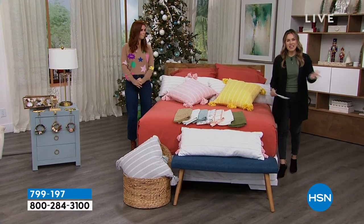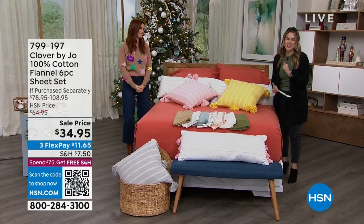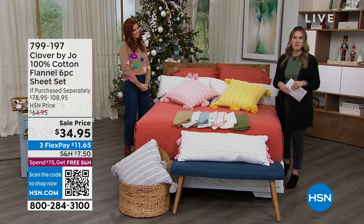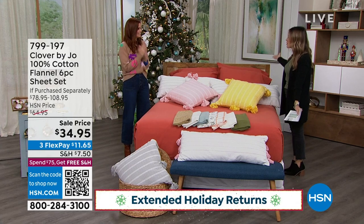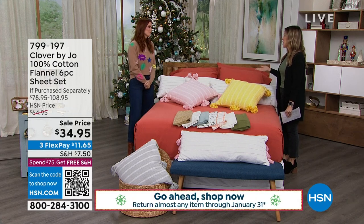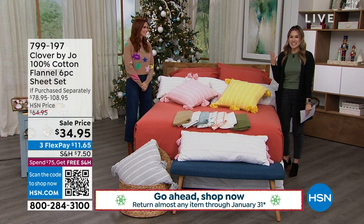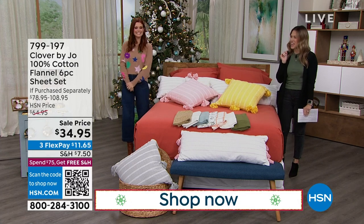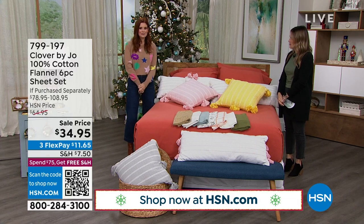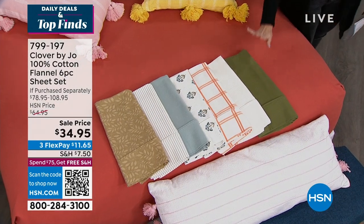You're watching Daily Deals and Top Finds. My name is Valerie Stubb, and the beautiful, beloved actress you saw in that video is Joanna Garcia Swisher. You know her from Reba, you know her from Sweet Magnolias. And of course, Clover by Jo as a designer for home decor — pieces that are timeless, modern, with a classic aesthetic but a little feminine touch and flair. We're going to spend some time together, so thank you so much for being part of the show.